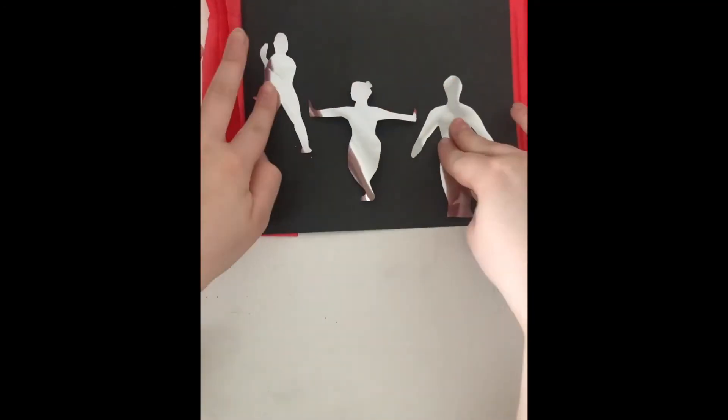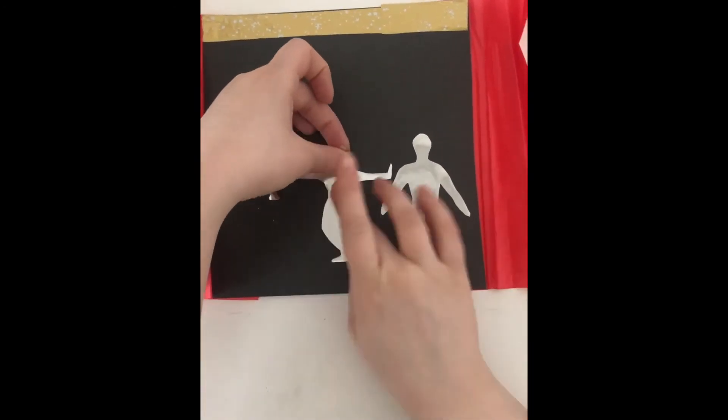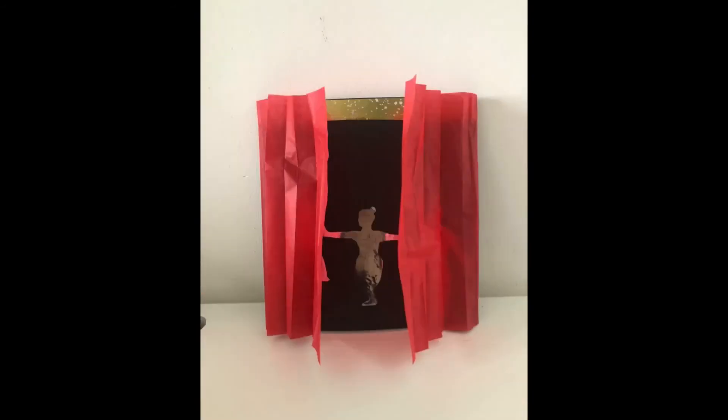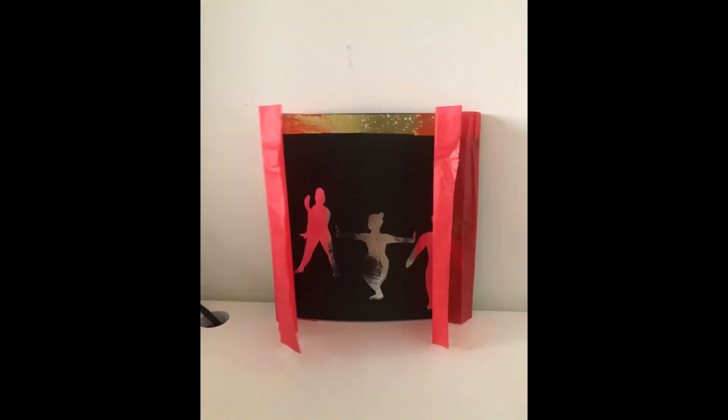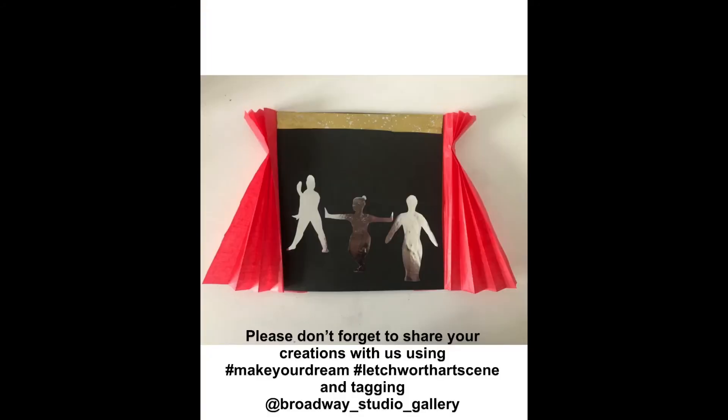Finally, I decide where my dancers will stand on stage, putting them in the right formation just as I would with any dance routine. Then comes the big reveal as we open the curtains and see the dancers inside. I can't wait to see what ways you come up with to show us your dreams — please don't forget to share your creations with us using the hashtags and tagging the Broadway Gallery.